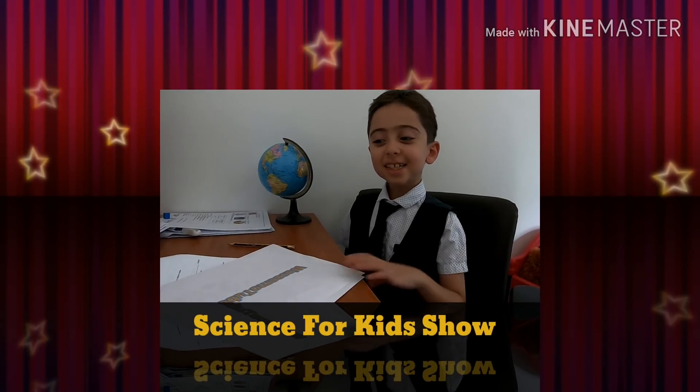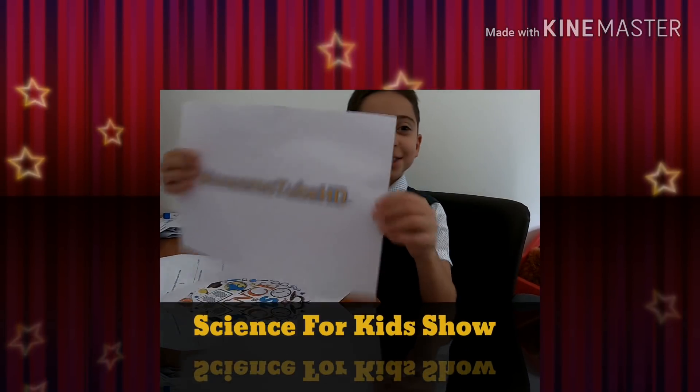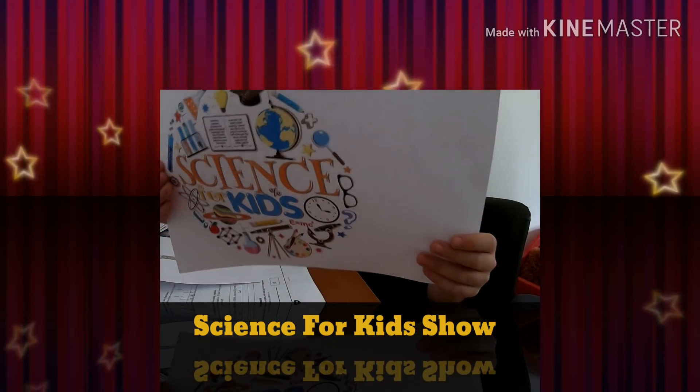Hello YouTubers! Welcome to WasimutubeHD's Science for Kids show!